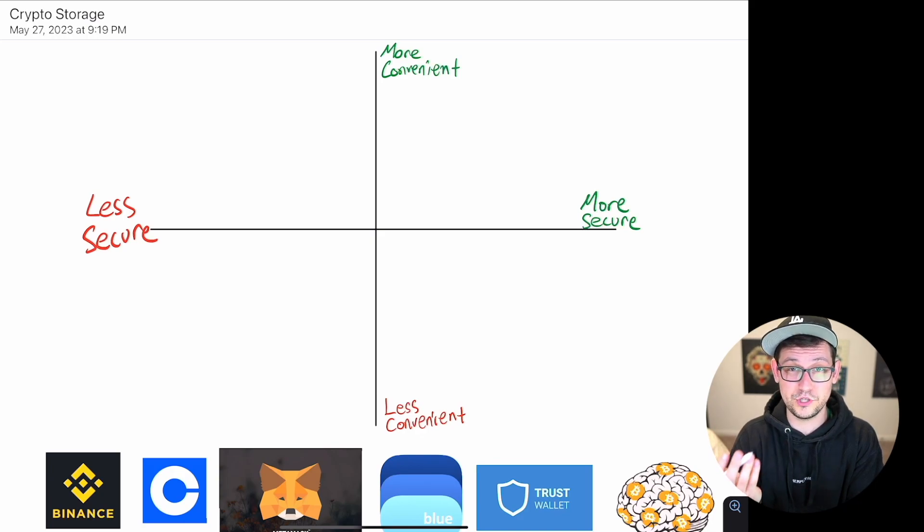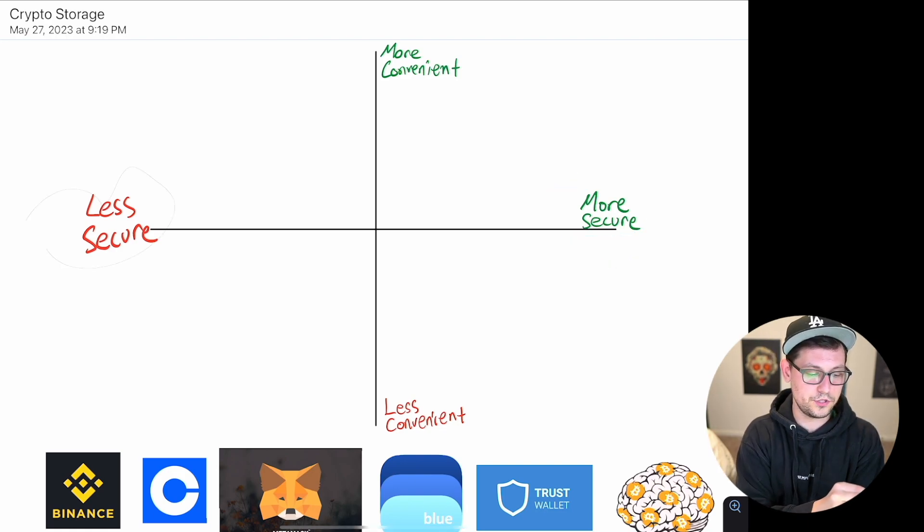Following that idea of trade-offs, I'm going to chart a bunch of different crypto storage options on a graph — with more secure options towards the right, less secure towards the left, more convenient options towards the top, and less convenient towards the bottom.